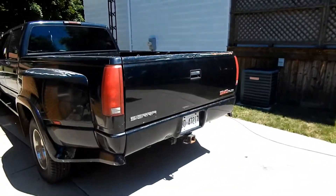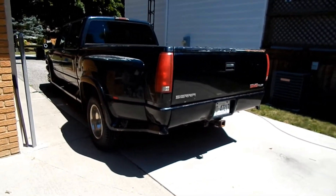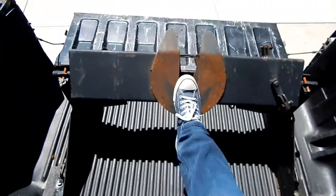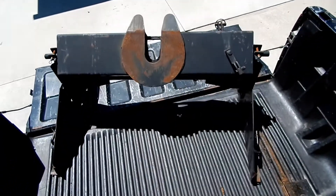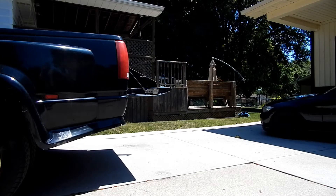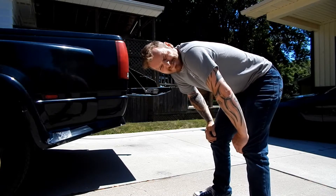Got to use the truck for truck stuff. First order of business — getting the fifth wheel hitch out of the bed. We bolt it and hit it with a hammer. This is how you mess up your back. Don't try this at home.